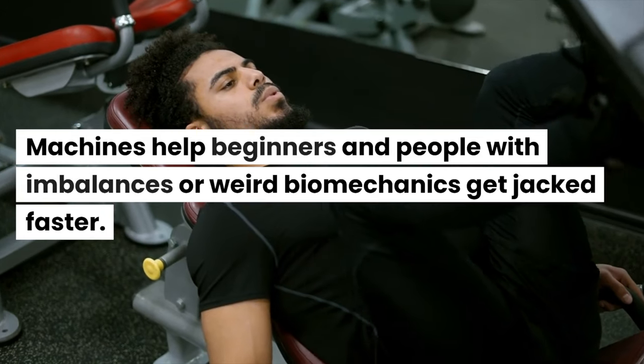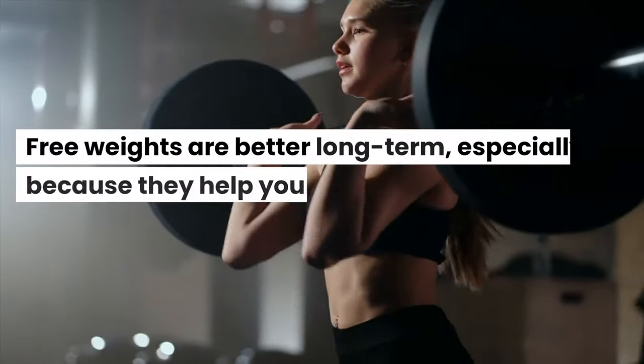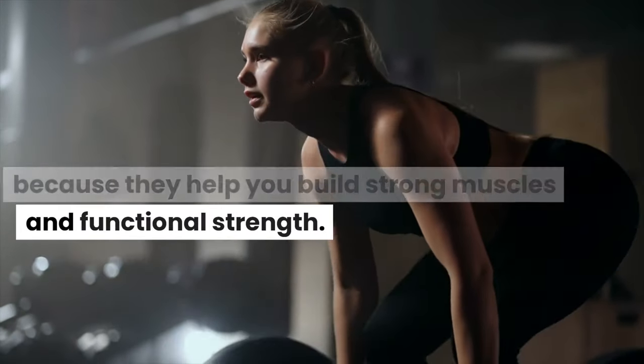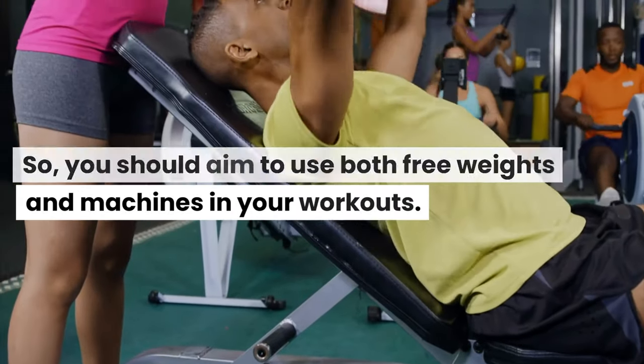In summary, it's just like I said at the beginning of this video. Machines help beginners and people with imbalances or atypical biomechanics get jacked faster. Free weights are better long term, especially because they help you build strong muscles and functional strength. So you should aim to use both free weights and machines in your workouts.